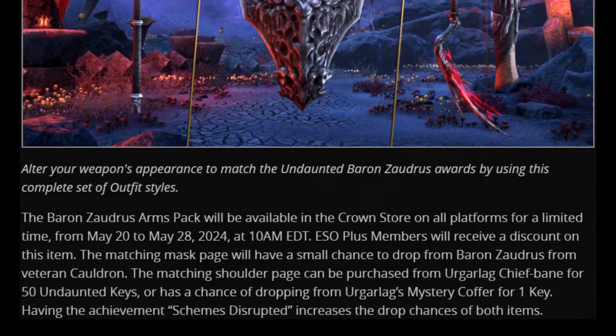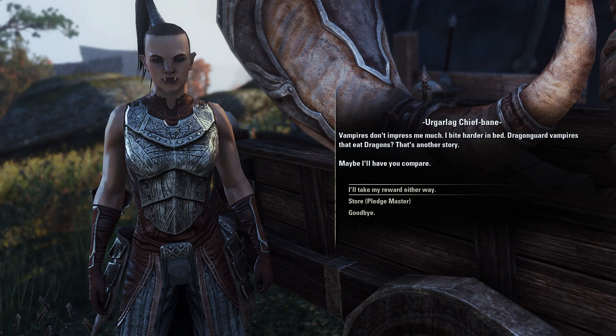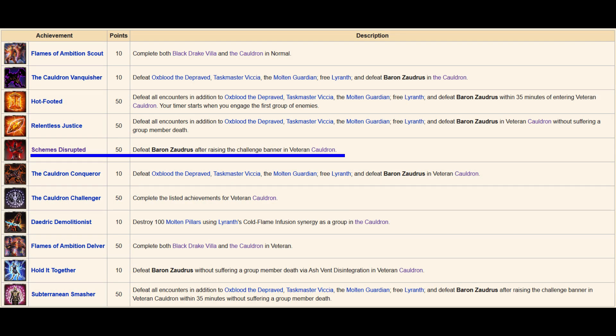During this time, the matching shoulder style can be purchased from Urgar Lager Chief Bane for 50 Undaunted Keys, or gambled by purchasing a Mystery Coffer from her for one key. Having 'Schemes Disrupted' — the dungeon's hard mode achievement — increases both chances, so it is worth grabbing.